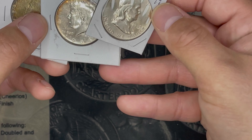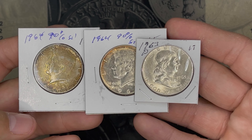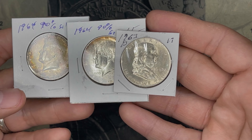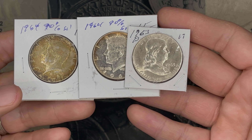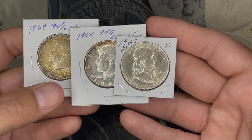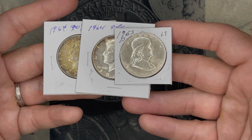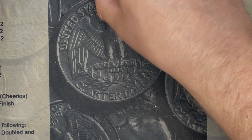Then we had three 90% halves: two Kennedys and one Benji. All common dates, all typical condition that I've seen at either the local coin show every month or at the coin shop for their spot-plus pricing. So I'm just going to call it at spot and say that the three of these are worth $27.50, at least today.